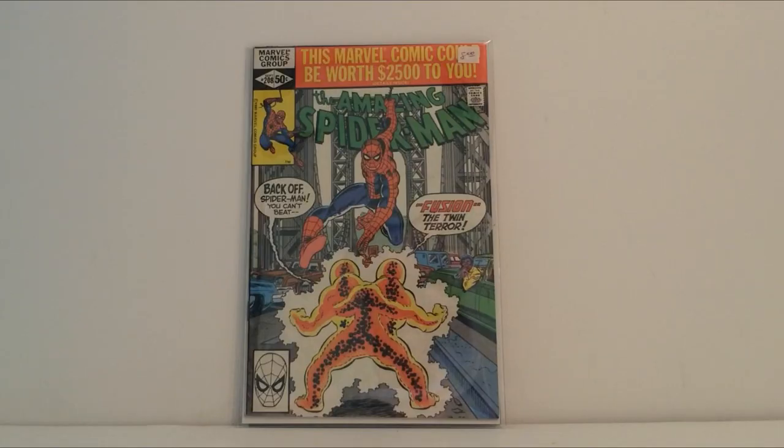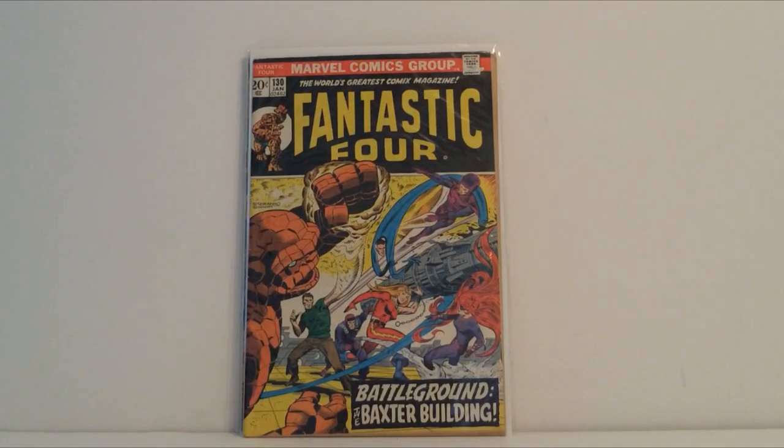First up is a really nice copy of The Amazing Spider-Man number 208. We didn't quite pay full price for this, which you'd probably expect because it's not a key issue or anything — it's just one I happen to be missing from my collection. So we started off the con by picking up something cheap.